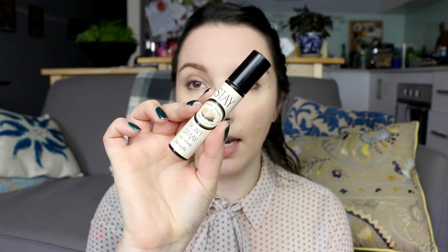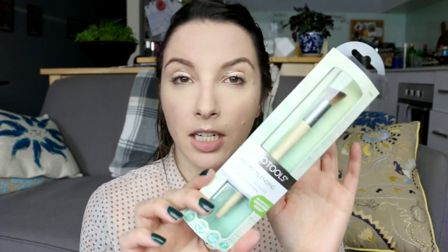I'm going in with an eyeshadow base I'm trying to pan — Benefit Stay Don't Stray. It should hide some of my red dots; my shampoo or hair products sometimes give me a reaction that flares up in the outer and inner corners, which gets quite dry. To blend that out I'm using the EcoTools micro blending brush — it's designed for concealer but it's a nice soft angled brush that works well for this.